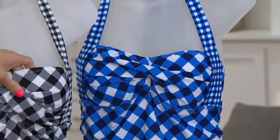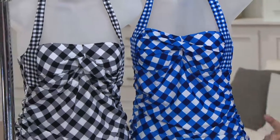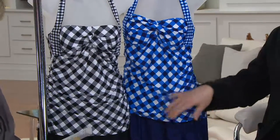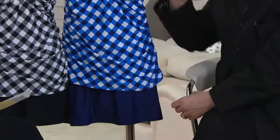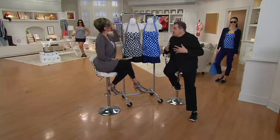I think bias gingham is the most flattering possible thing a woman can wear on her body. Bias — on the diagonal gingham. When you do gingham on the diagonal. And also the idea that it's ruched so that you can kind of adjust to each particular girl.